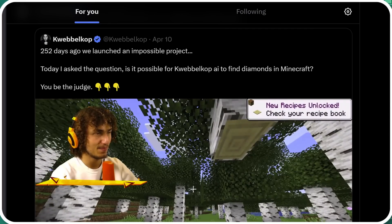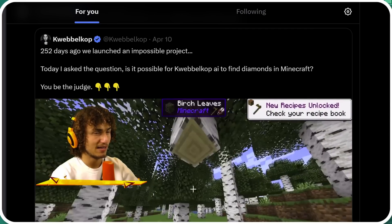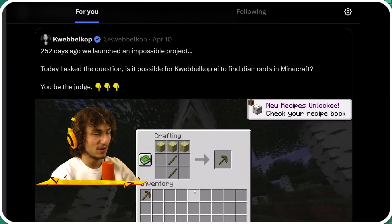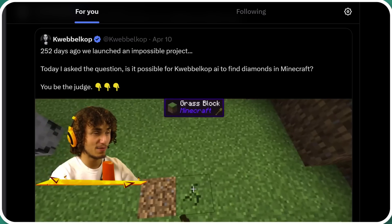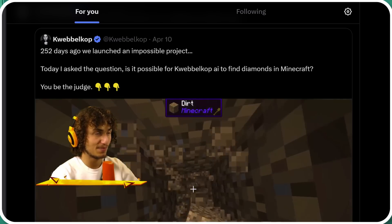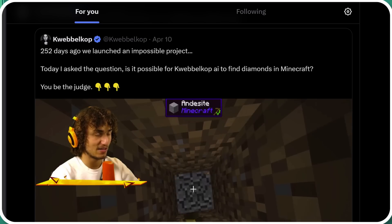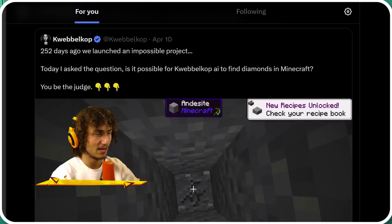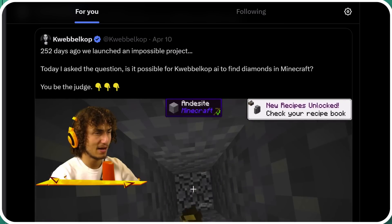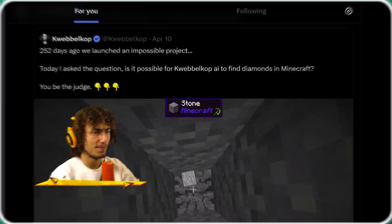More and more people are trying to build AI agents that can be online influencers — for example, streaming on Twitch TV using an AI-generated avatar that plays something like Minecraft by itself. Let me know if you would watch something like this, assuming it keeps progressing and getting better.